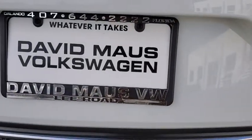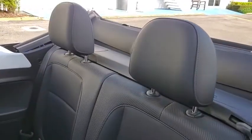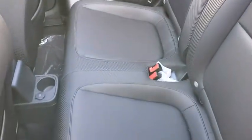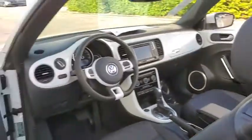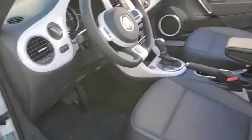The design of Volkswagen's Beetle captures the essence of the original bug. Here are some of this vehicle's great options: back-up camera, steering wheel audio control, keyless entry, power liftgate, traction control, stability control, anti-lock braking system, Bluetooth.